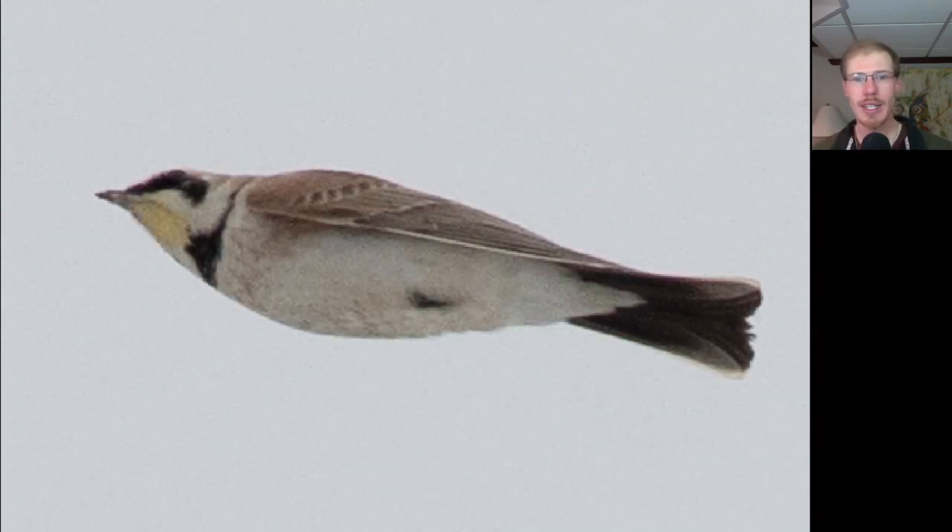Here we have a horned lark, and like I mentioned in yesterday's video, with horned larks we just kind of get small groups, or sometimes large groups, but mostly individuals or small groups that are flying over.